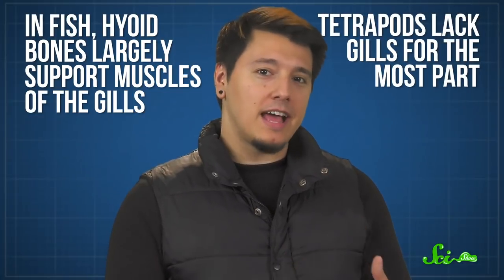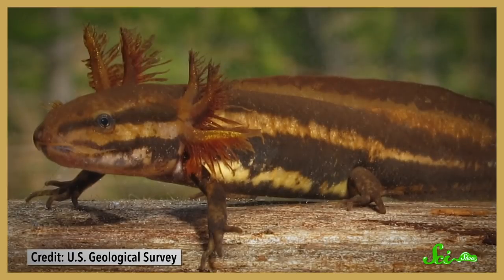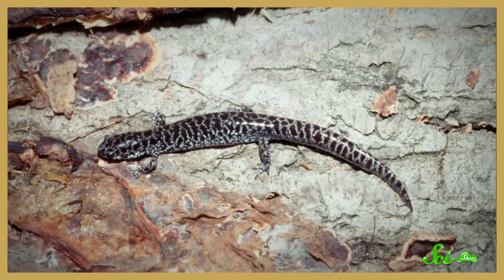In fish, hyoid bones largely support the muscles of the gills. But tetrapods lack gills for the most part, so the hyoid supports the muscles of the tongue instead. We can even see this transition at work in modern-day amphibians. Larval salamanders live in the water, and their hyoid bones are part of their gill structure. When they metamorphose into adults, these bones switch to supporting the tongue.